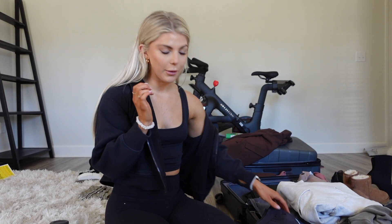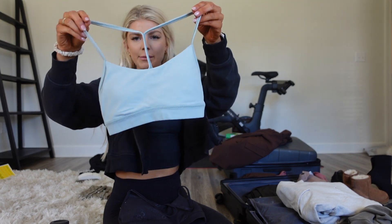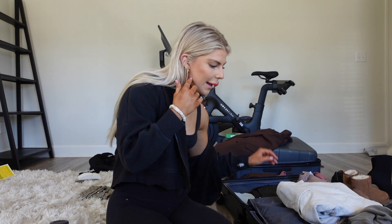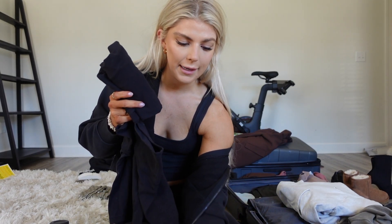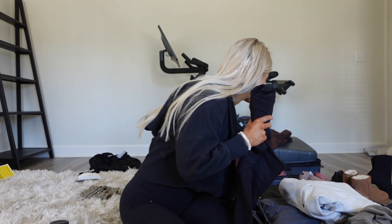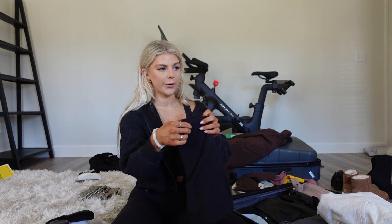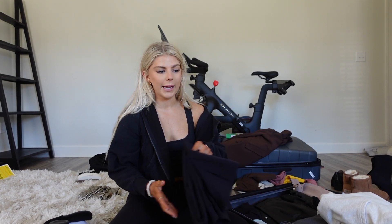Starting off with my workout clothes, I'm going to bring a couple of sports bras. I'll probably only work out three to four times while I'm there. So I've got a few sports bras, though I probably need to pack a couple more. I have a pair of biker shorts in black, the align shorts, a pair of align leggings, and then my aloe split-hem yoga pants. I think I need to bring another pair of shorts as well. I always wish I had brought more pairs of leggings — that's one thing I always want more of.